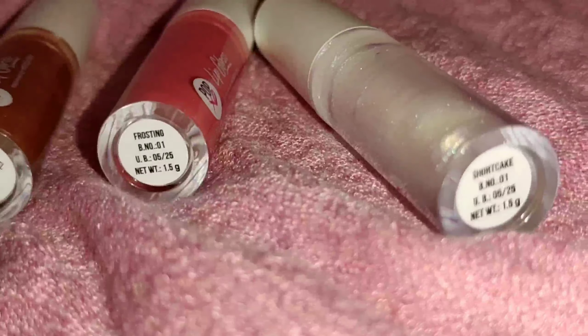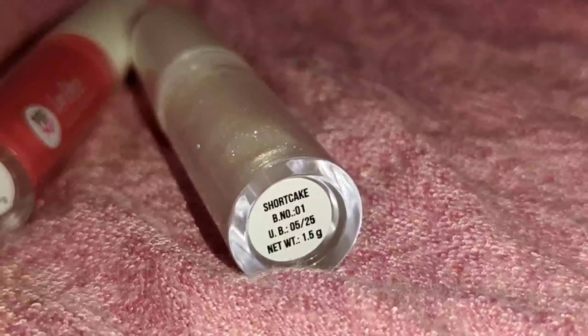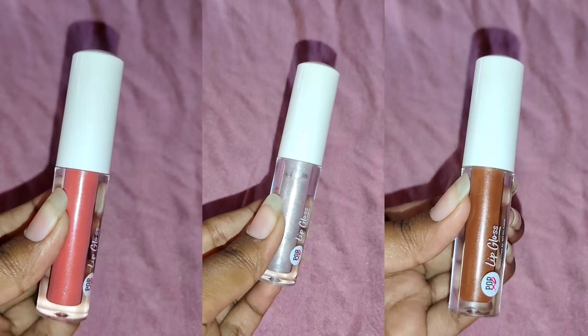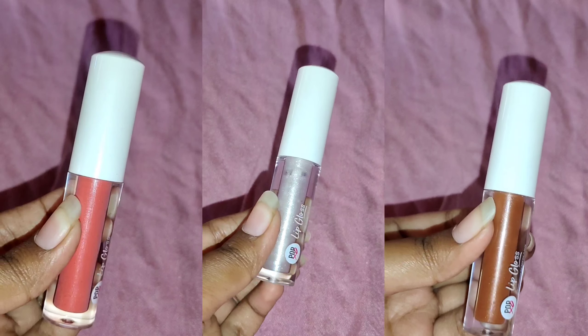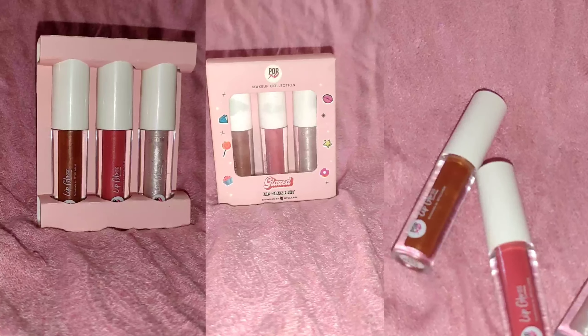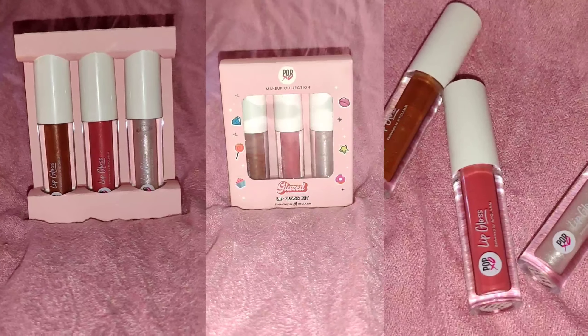If you'd like to purchase them, do check out the links in my description box. They are very glossy, non-sticky, and enriched with Gooseberry and Vitamin E. You can directly apply on your lips or apply on top of your lipstick. Make sure you do a patch test before using them. Store in a cool and dry place, and also it's made in India.